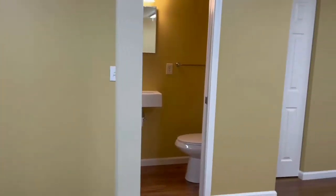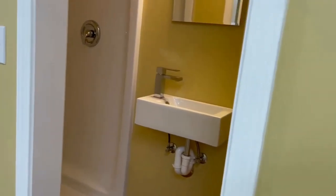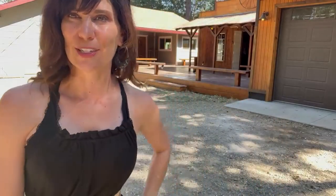Here is the beautifully renovated one-bedroom, one-bath apartment. Use it as a guest house or rent it out. Endless possibilities for this amazing property. Let me know your thoughts and let me know if you'd like to see this property.